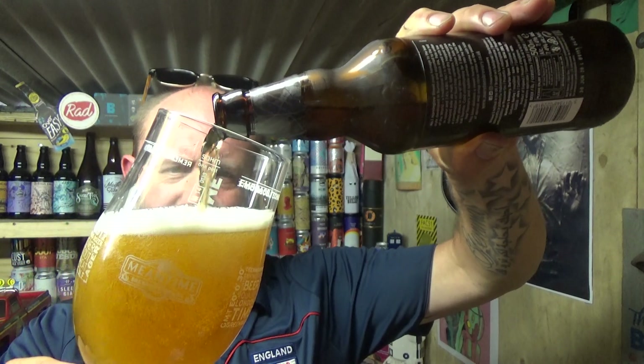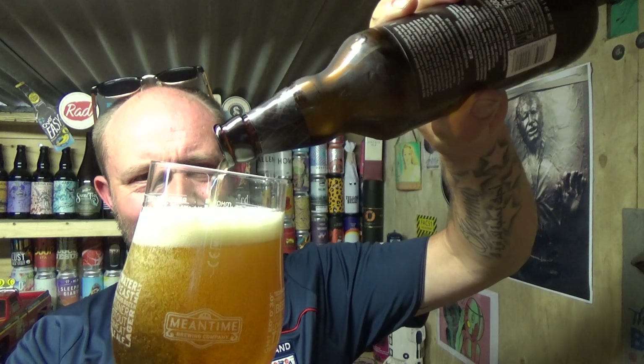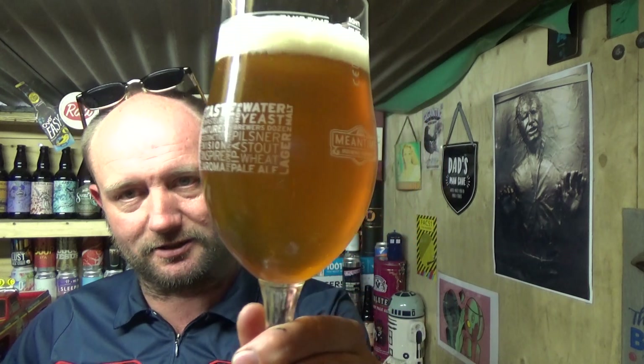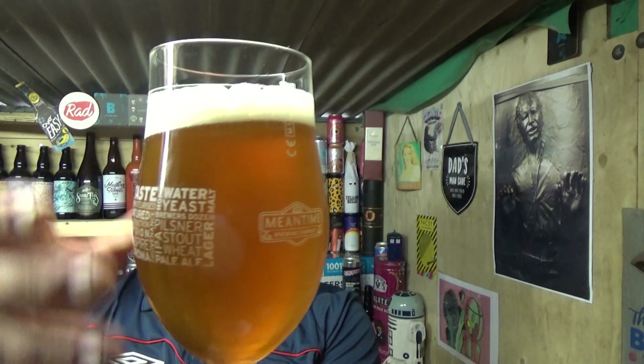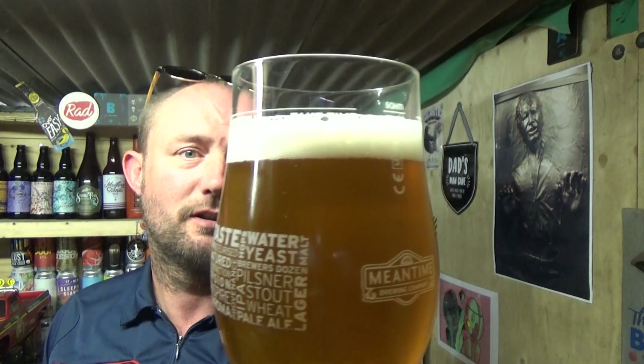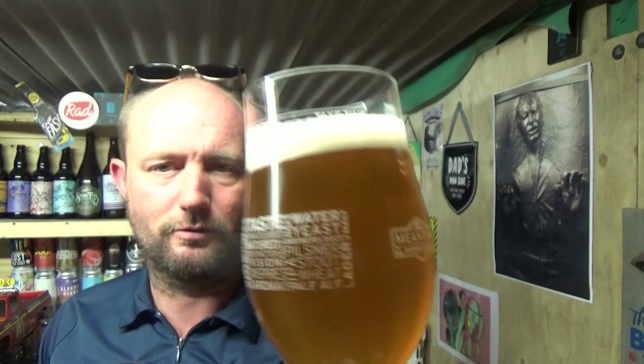I'm sort of thinking to myself though, with all the presentation and everything, is it Marston's interpretation of the Fuller's vintage beers — a sort of cheaper version? I don't know. Beer in the glass — a nice golden color, a little bit of haze to it, that might be down to the chilling or not. And a finger of white head, carbonation's nice and gentle.